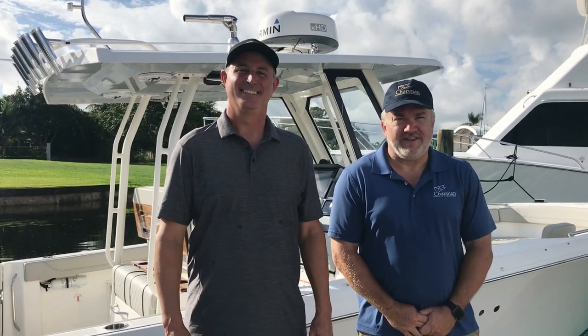Hi, I'm Mark Taekler. And I'm Jim Allen. We're here at the Chapman School of Seamanship today to announce a partnership that we're really excited about.